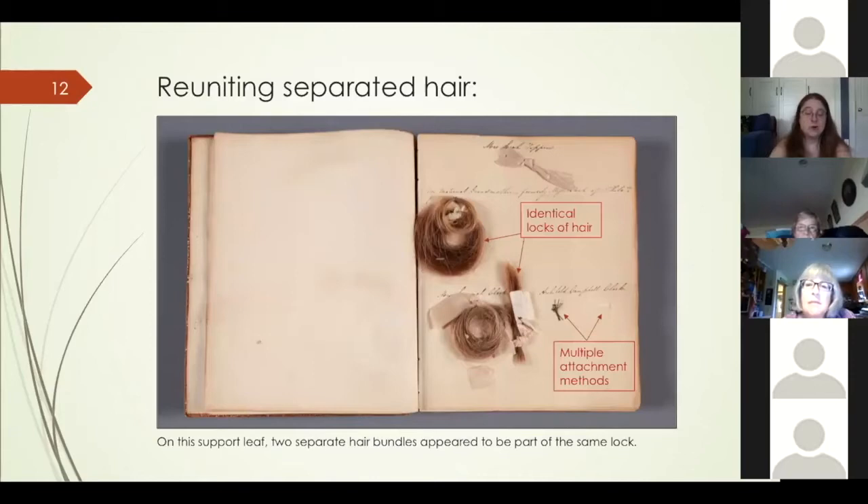There were two identical locks of detached brown hair on one page — one tied with a pinkish beige silk ribbon and one larger curl of hair. Examining the support leaf revealed that one name had hair attached in two places, which was unusual for the volume. The left-hand attachment slot had an unbroken knot of brown thread; it was thought the hair broke at this second attachment point, leaving the curl attached but unbound. The right-hand attachment slit had a loss in the paper, which explains why the silk ribbon was still attached. It was decided these two locks should be stitched onto one piece of textile since there was strong evidence they belonged together.